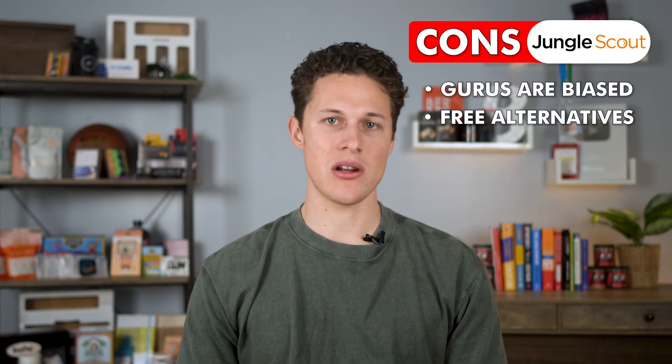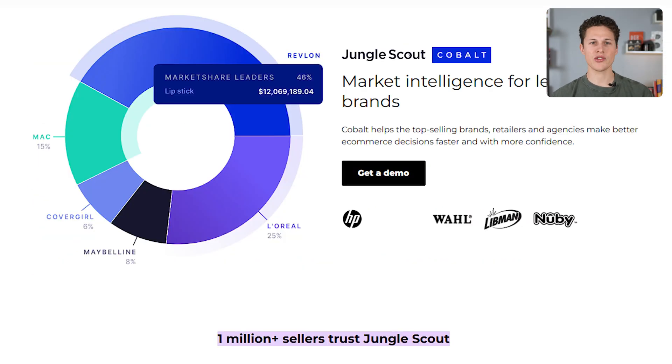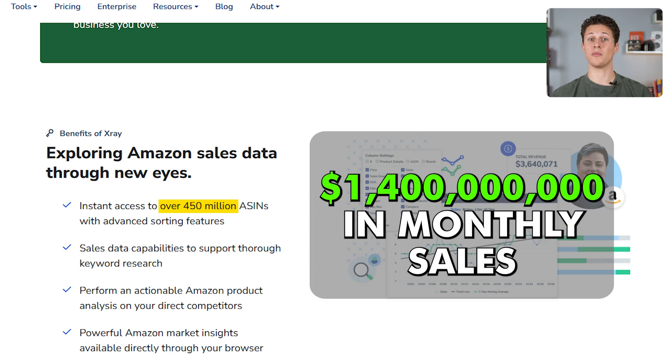There are arguably better alternatives than Jungle Scout, like Helium 10, which has over 2 million sellers using its platform versus Jungle Scout, which only tracks about half that with just over 1 million sellers. Helium 10 has been used to track over 450 million products and over $1.4 billion in monthly sales. From my many years of Amazon experience, plus learning from Travis who has 10-plus years, Helium 10 has more accurate data and better filtering abilities.